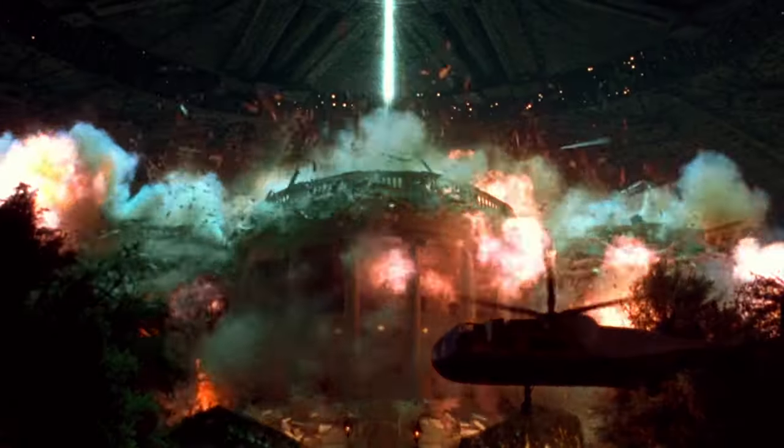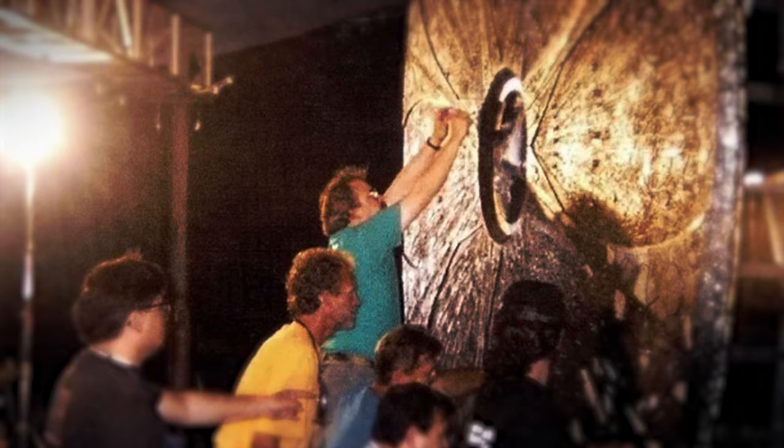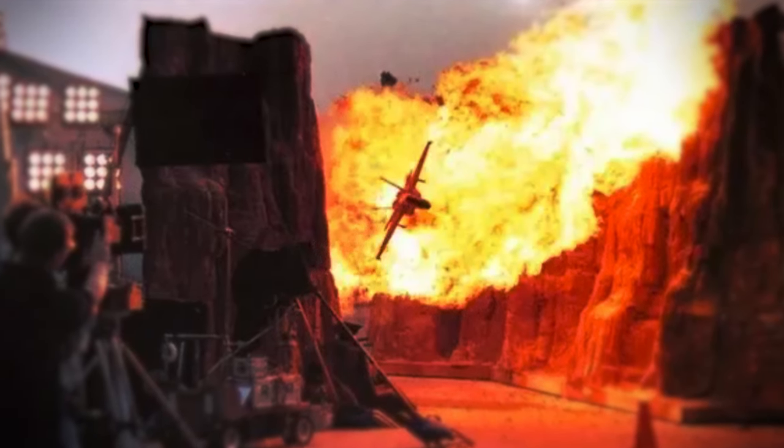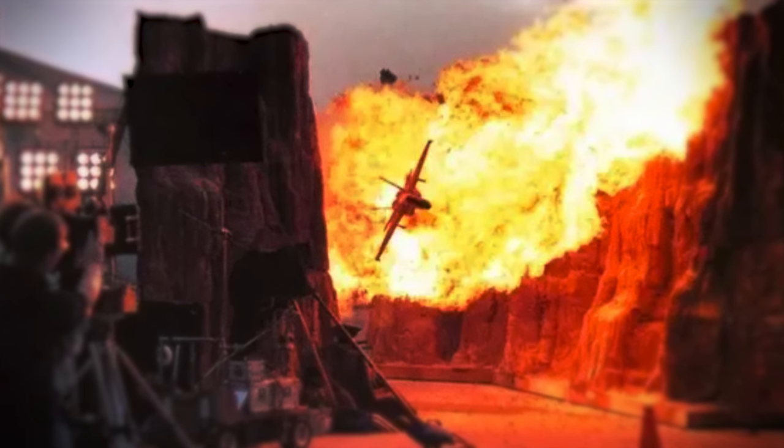In the end, the explosion took a week to plan and 40 explosive charges to detonate, and when it finally went off, it went off. But the White House wasn't the only model used in the movie. In fact, for a movie known for its cutting-edge visual effects at the time, Independence Day actually holds the record for most miniatures used in any movie.